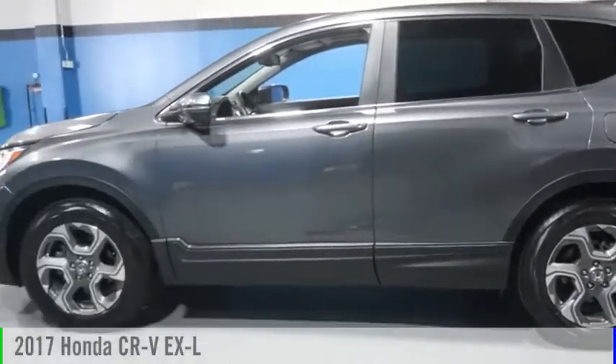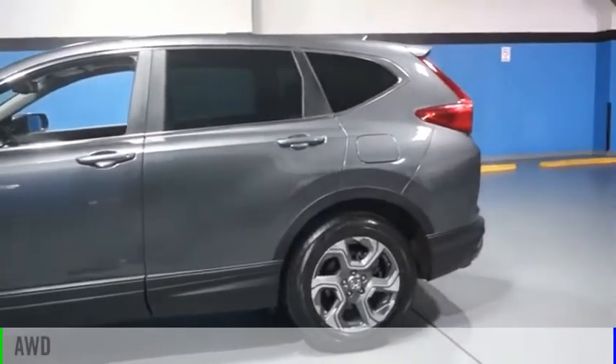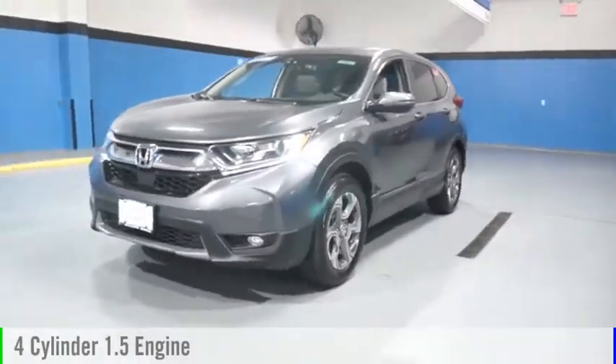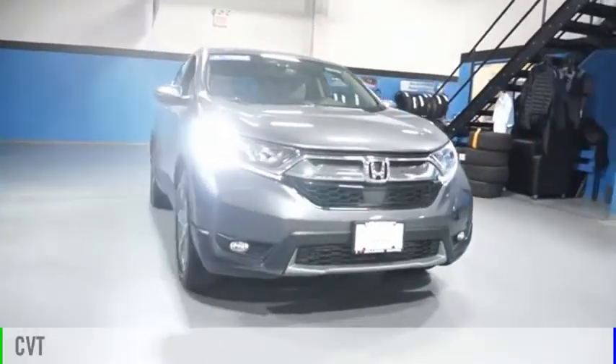Come test drive the 2017 CR-V. This vehicle is powered by an all-wheel drive, four-cylinder, 1.5-liter engine and comes with a continuously variable transmission.